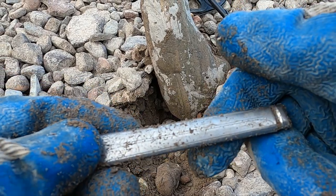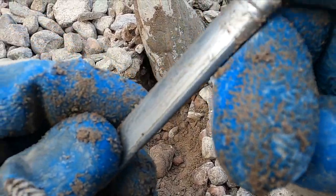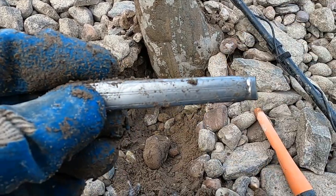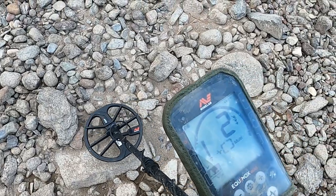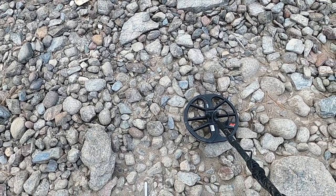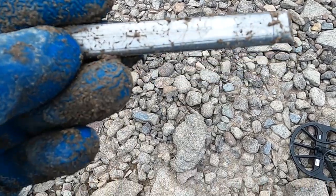That is very heavy. I know it's only part of a knife or something, but I am really thinking that is silver. Let me wash it up and see if I can see anything. You know what, that's a heartbreaker - I'm pretty sure with those low numbers that's stainless. But I can't believe how heavy it is. That is some solid stainless for sure - crazy.